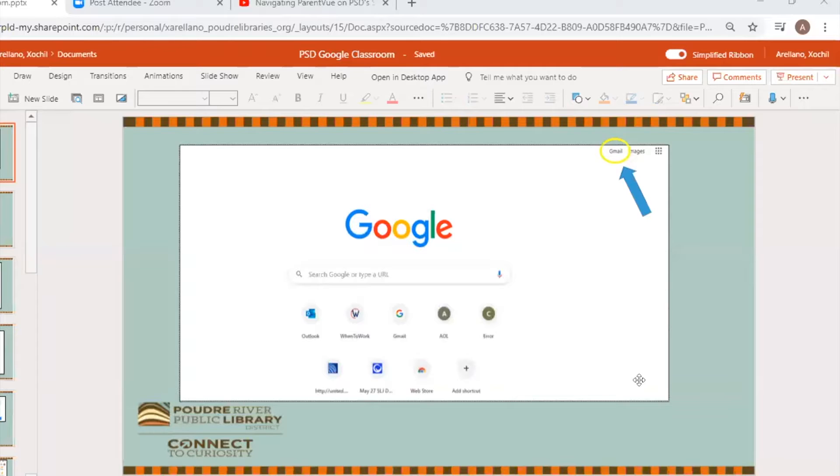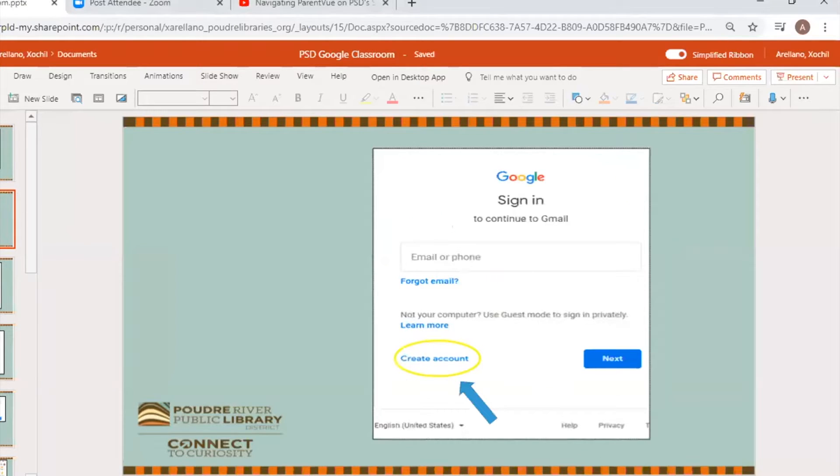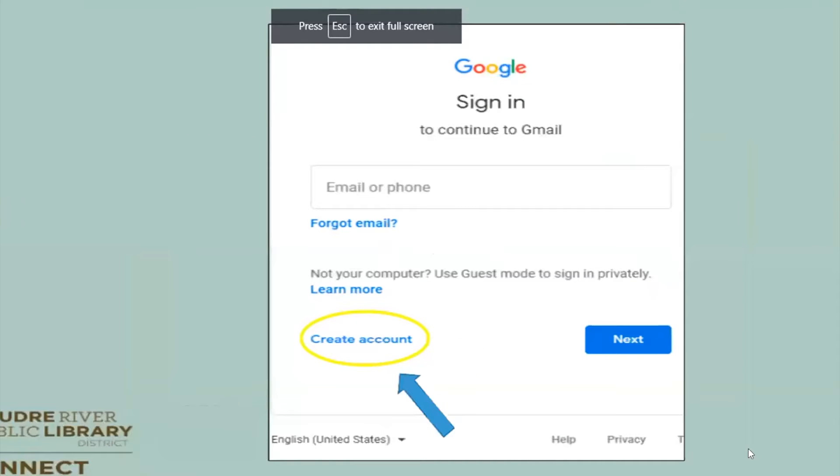So I'm going to share my screen and we are going to take a look at Google Classroom. Before you do Google Classroom, you do need an email account. To set that up, go into your web browser, type in Google, and you'll see Gmail at the top right corner. Go ahead and click Gmail — that's going to take you to the sign-in. If you already have a Google account, go ahead and sign in. But if you want, you can just create an account as well. Go ahead and click that 'Create Account' button.